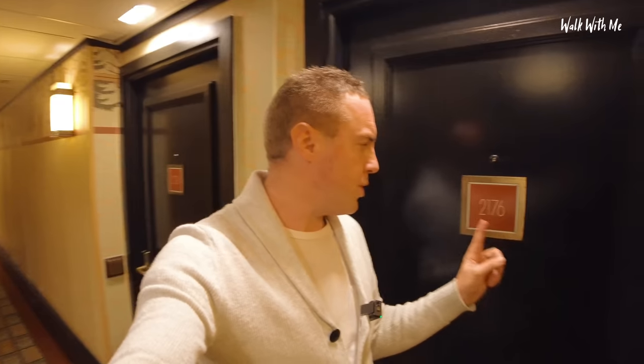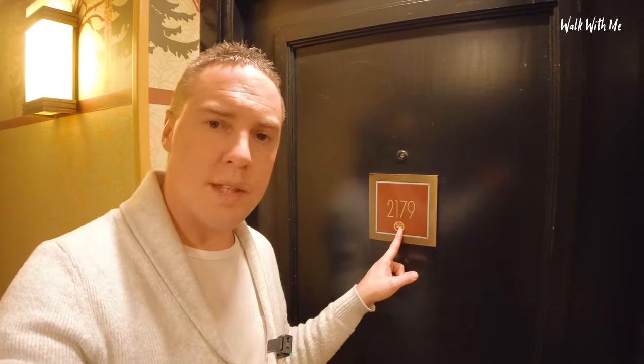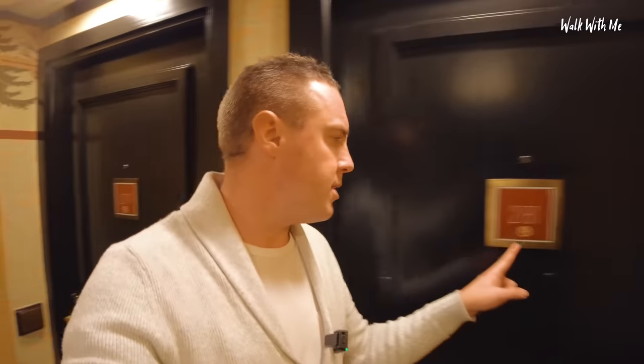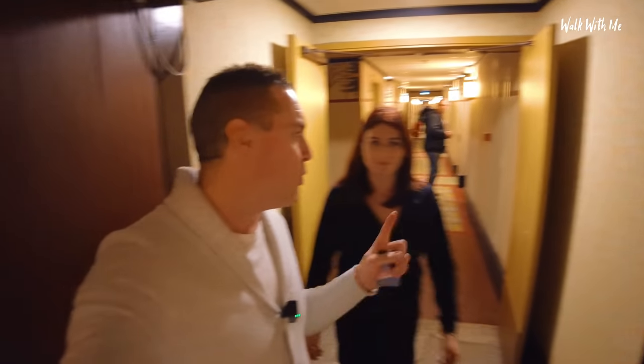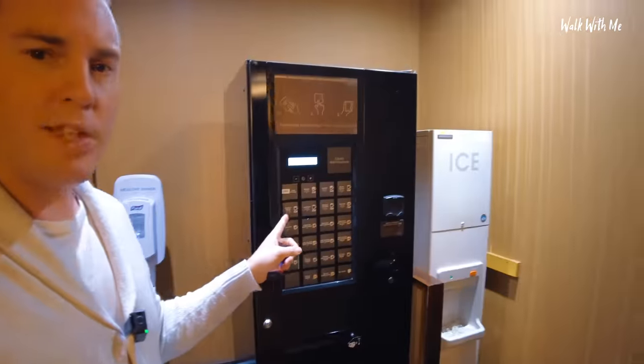I have to say the hotel doesn't smell overly fresh and I did notice the smell of smoke. If you look closely on the room doors, there are no smoking signs on quite a lot of them, but on some doors it looks like you can smoke in your room. I could be wrong, but I can smell smoke. With the package we've bought, we actually get some complimentary coffee or tea. There's no kettle in the room, but if we go to the fourth floor there's a coffee machine there that we can get coffee or tea from.